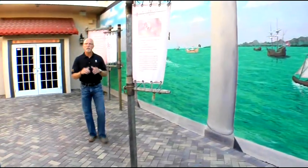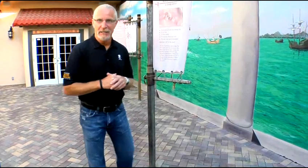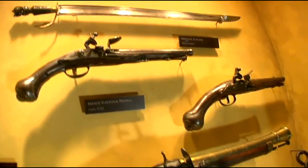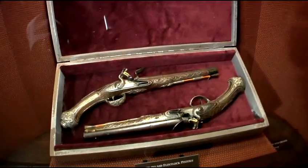Hi, I'm Pat Croce. Ever since I was a kid growing up in Philadelphia, I've been fascinated with pirates. And then the first chance I got, I traveled the world in search of real pirate artifacts used by rogues and buccaneers throughout the golden age of piracy. A little over five years ago, I brought all these treasures together here at Pirate Soul Museum in Key West to share with the world.